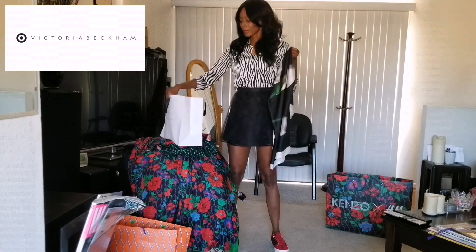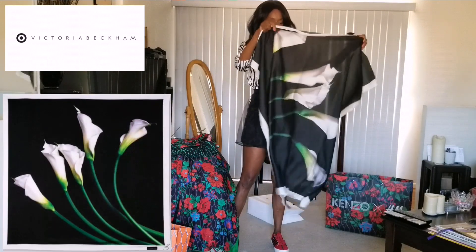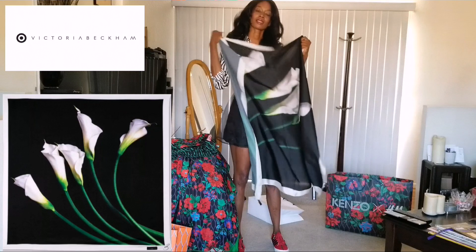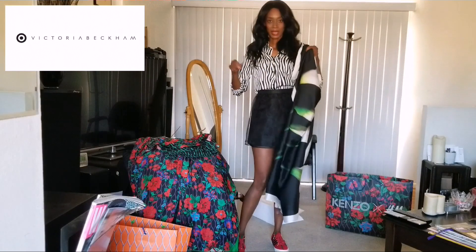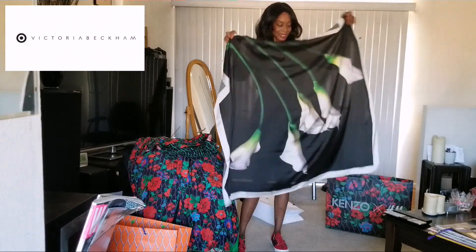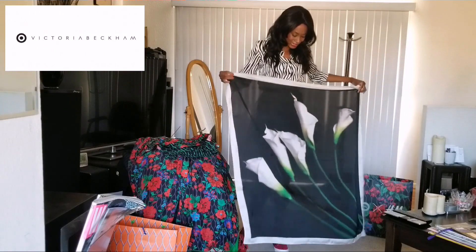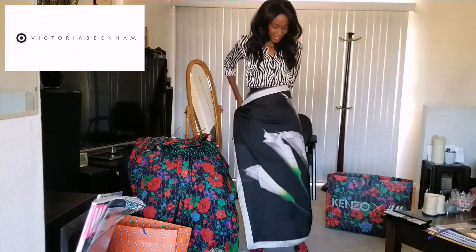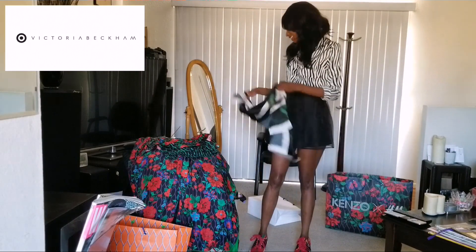I don't know what made me get this scarf because I'm really not a scarf person — I'm not the type that ties scarves around my neck or on purses. But for some reason I saw the calla lilies and I was like, I want this scarf. And then I saw how big it is — I went like this, and I was like, it's a skirt. So I'm going to show you how I styled this.